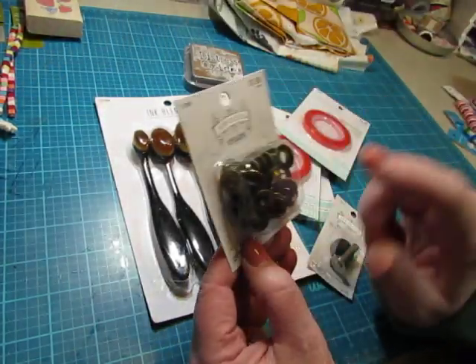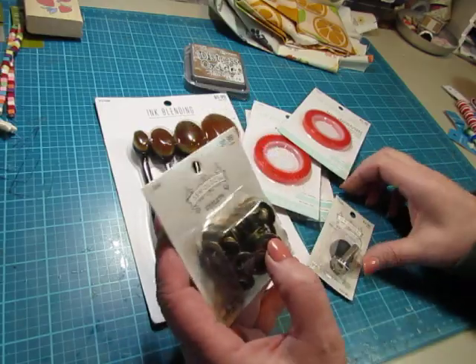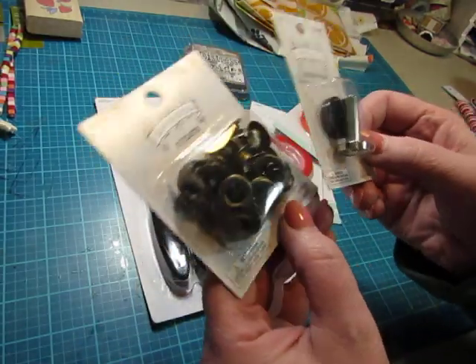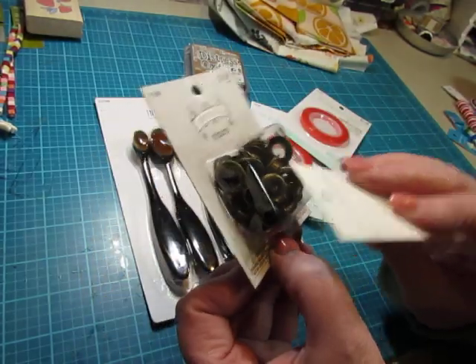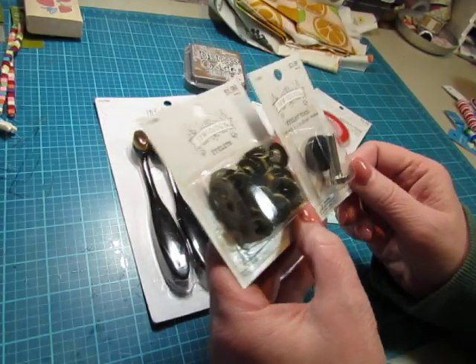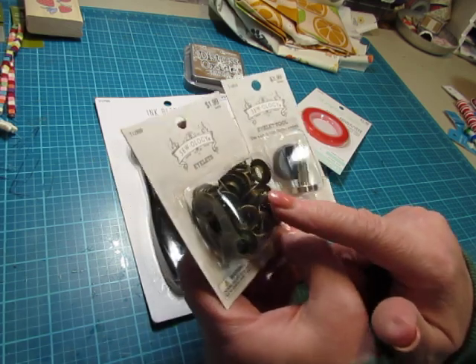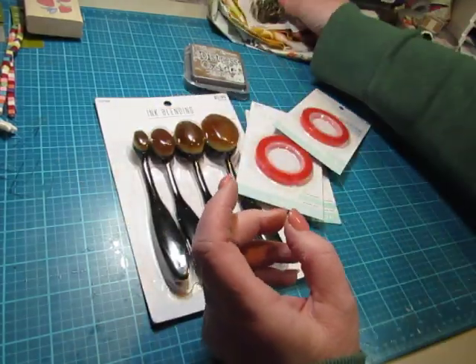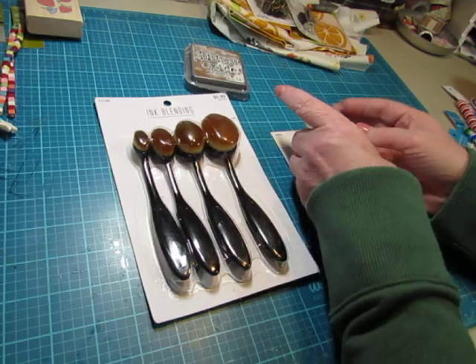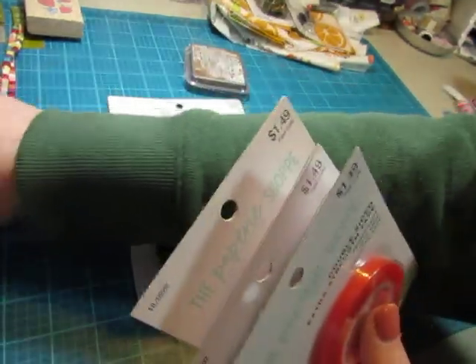And then I got these because I have some bigger eyelets but I don't have anything to set them with. So I compared the sizes — 5/16ths — and this works on 5/16ths. I'm not sure if this is the size I already have, so I bought these two together and I'm going to try them. And if these are the size I already have in different colors — they're all metal but different metals — I'll have a tool for them. So yay.